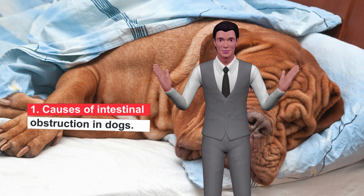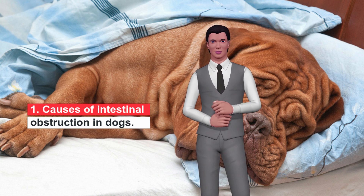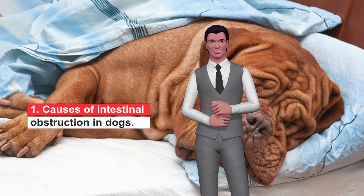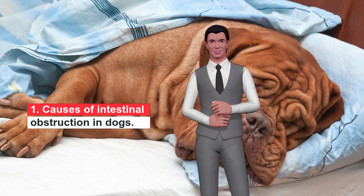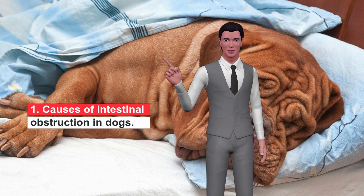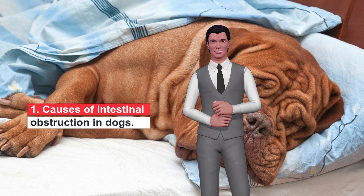Causes of Intestinal Obstruction in Dogs. Intestinal obstruction in dogs can be of two types: small bowel obstruction and obstruction of gastric flow. Small bowel obstruction is the obstruction of the movement of fluids and food through the small intestine. The obstruction of the gastric flow is the obstruction of the movement of liquids and food from the stomach to the small intestine.